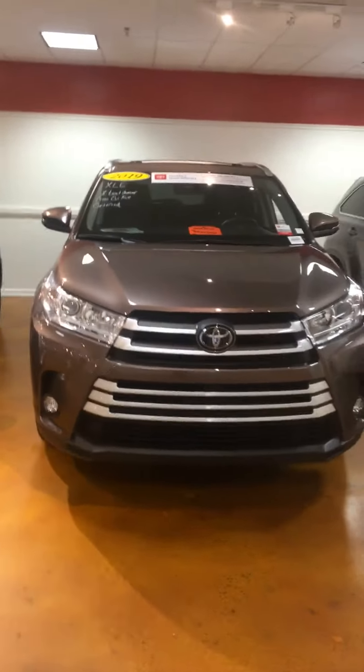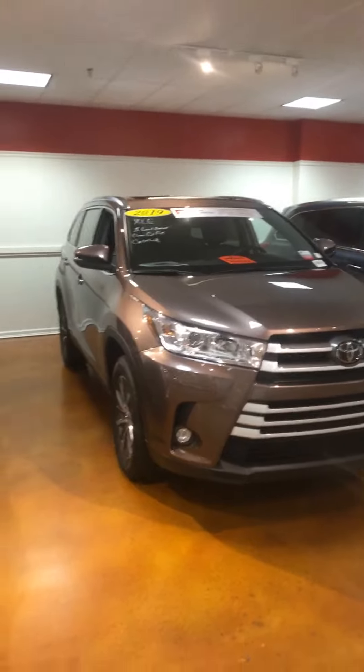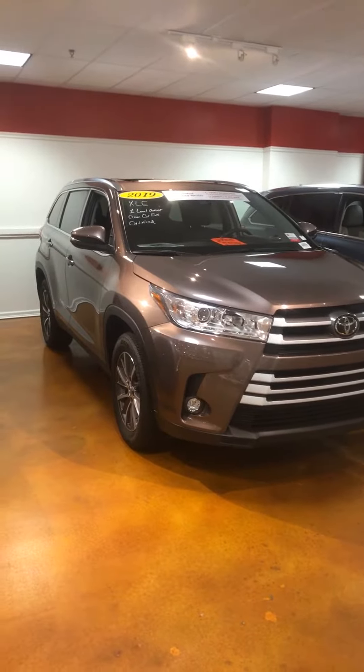Hey, good afternoon. My name is Tiana Roberts, and I'll be helping you out at Marc Jacobson Toyota. Taylor asked me to do a quick video for you. This is the 2019 Toyota XLE Highlander that you inquired about on our website.